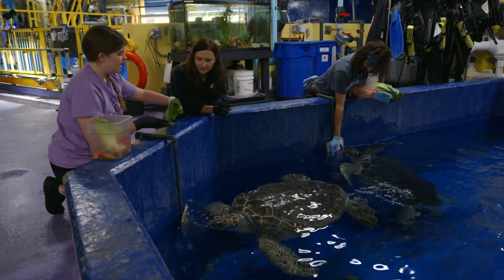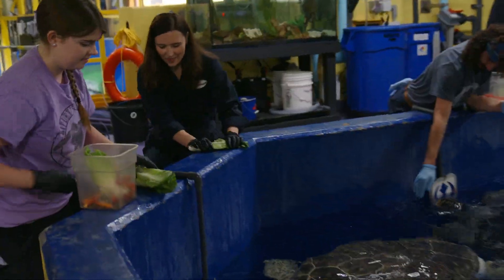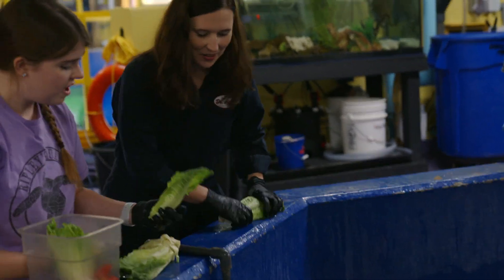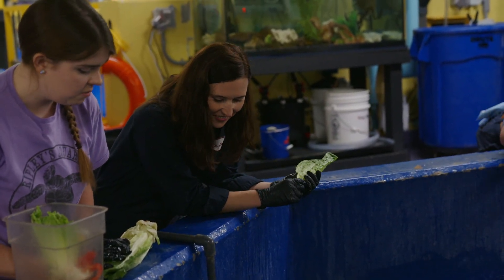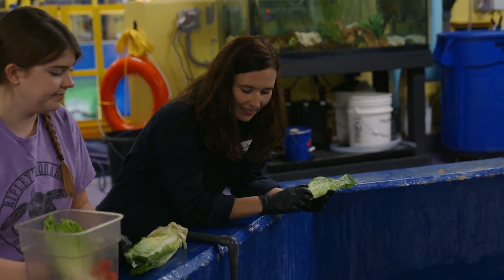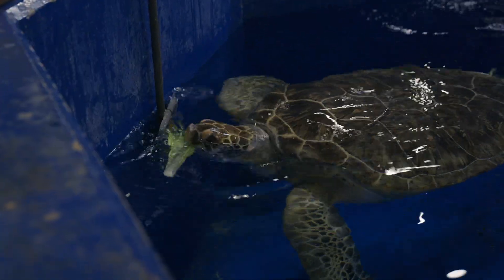If you'd like you are welcome to give her some lettuce. I would — I'm a little scared though. Is there a specific technique? I would say just drop it in and she'll do the rest, so we won't get our hands too close to her. Okay, here you go. Perfect.